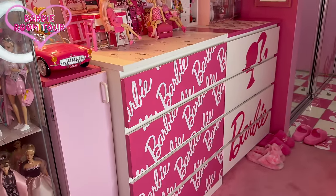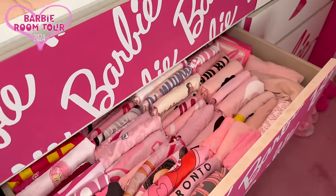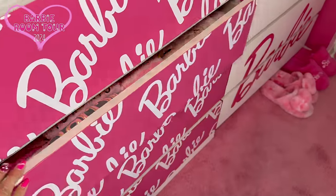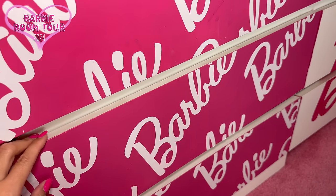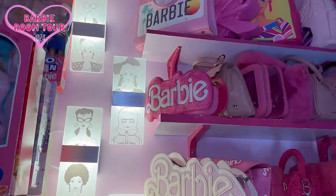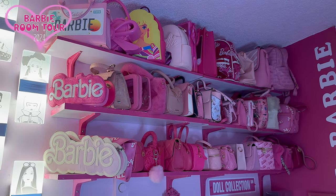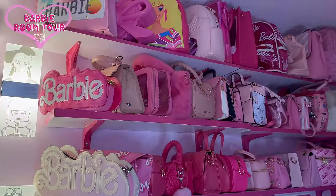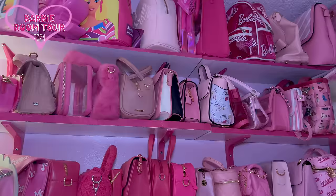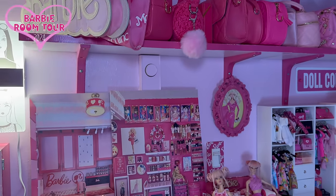Here I have Barbie drawers — all the clothes inside of these Barbie drawers are all Barbie. I'm just showing you one drawer right now because others are so messy and I need to organize — not today. And my DIY Barbie light. On this side, some of my Barbie purses — and let me say some, because I have more in my closet and storage. All from different countries or different brands, and I'll use them all.